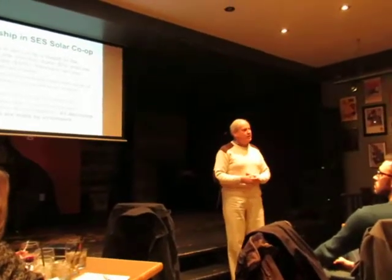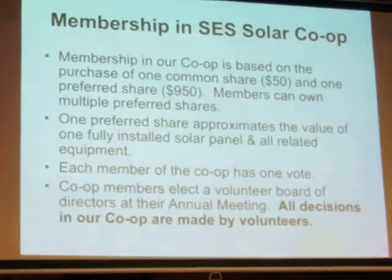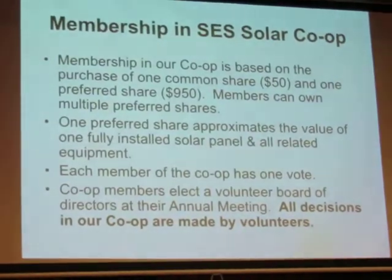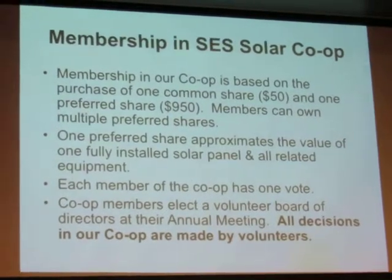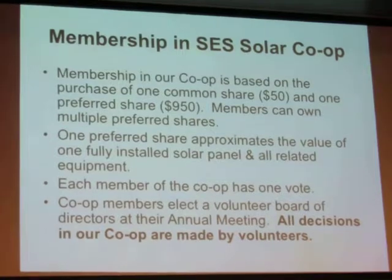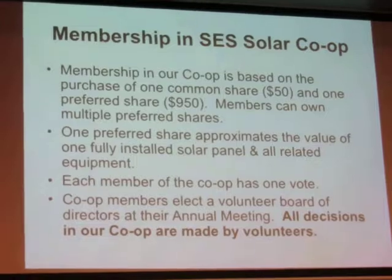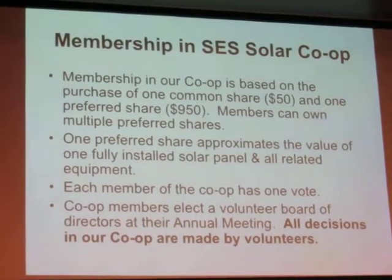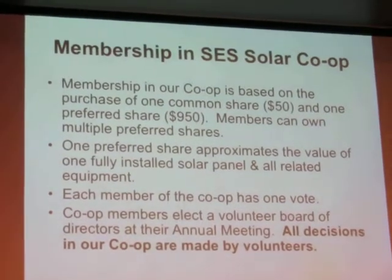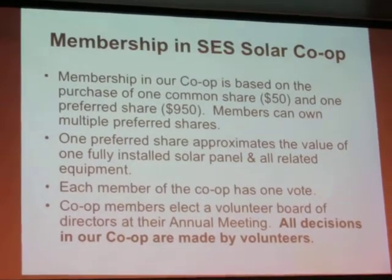Bearing in mind that this is more than two and a half years ago now. At that point in time, our estimate of what it was going to cost to install a solar panel in the 250-260 watt range, fully installed with inverters covering labour costs and all the other costs involved in the installation, we estimated at around $950. That's not the case today — it's significantly cheaper — but it was the case when we set up.